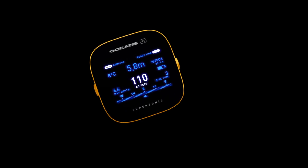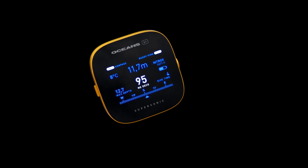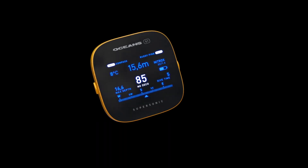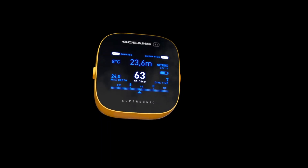A diving computer that automatically syncs wirelessly to your digital logbook, features a large retina class color display, a 3D digital compass for navigation, silent haptic feedback, and wireless charging.